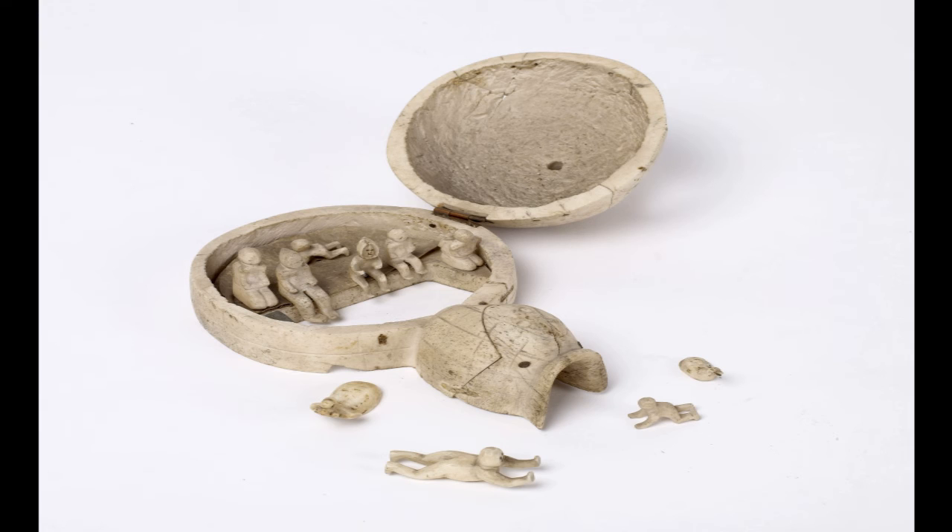I chose this object because to me it represents the relationship between the Inuit and the whaler. Contact with Europeans through whaling led to an irreversible change in Inuit society. A lot of culture that existed pre-contact is now gone. For example, living a nomadic life in igloos is now a thing of the past.